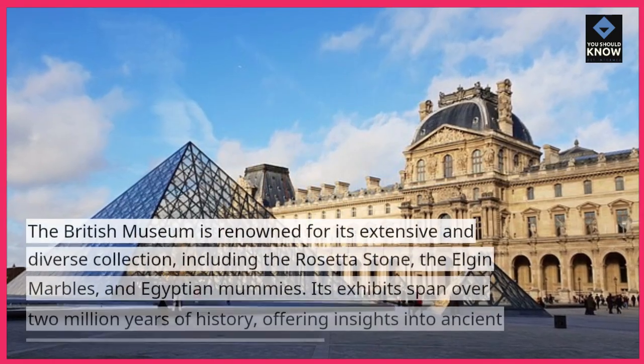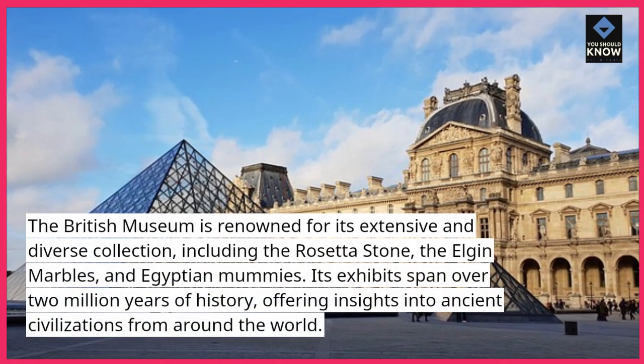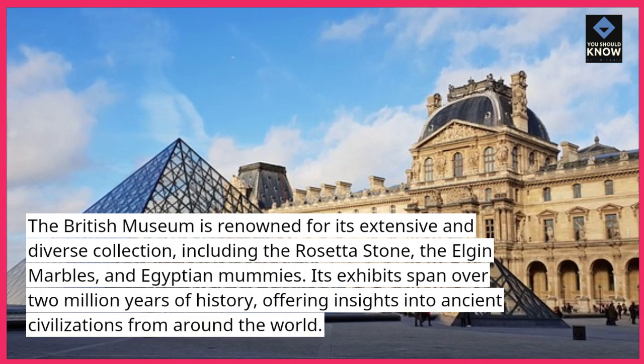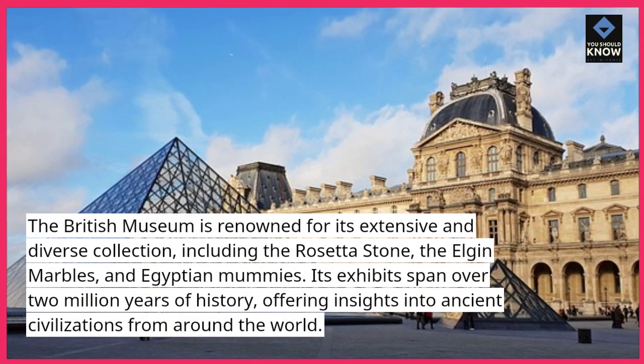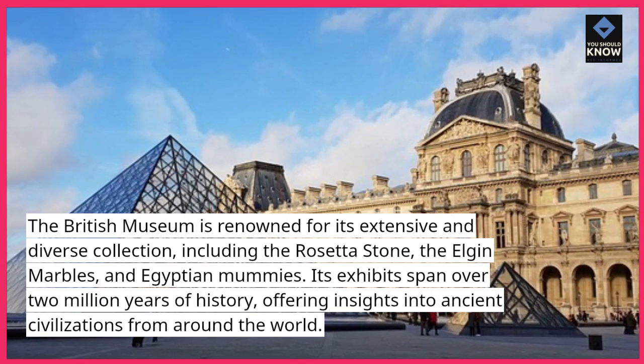The British Museum is renowned for its extensive and diverse collection, including the Rosetta Stone, the Elgin Marbles, and Egyptian Mummies. Its exhibits span over 2 million years of history, offering insights into ancient civilizations from around the world.